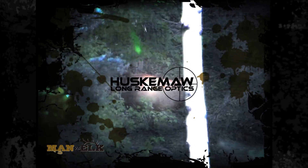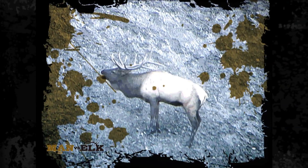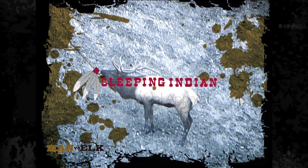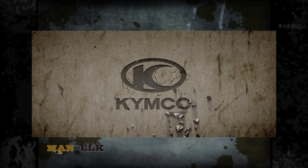Huskama Long Range Optics, Sleeping Indian Fine Wool Apparel, and by Kimco — Adventure Begins Here.